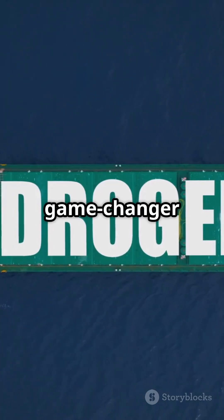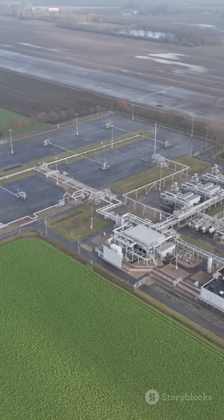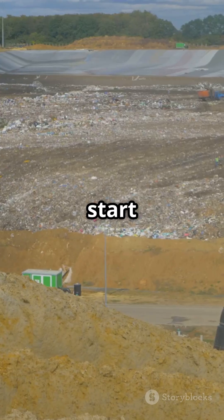This could be a game changer for clean energy, turning natural gas wells into eco-friendly hydrogen factories. Ready to power the future? It might just start underground.